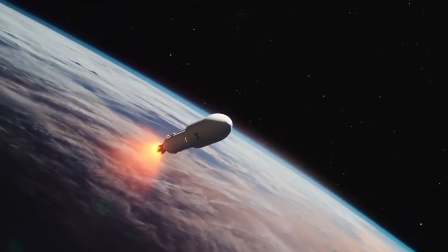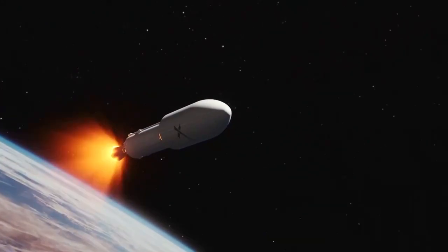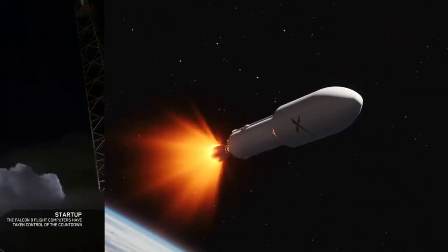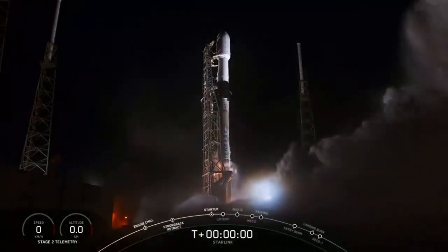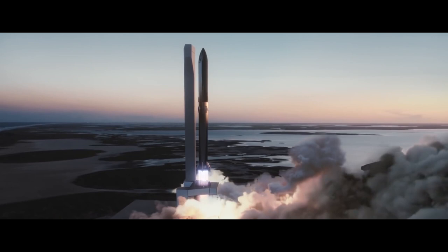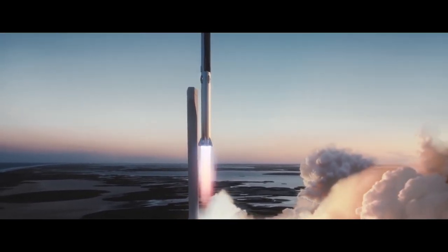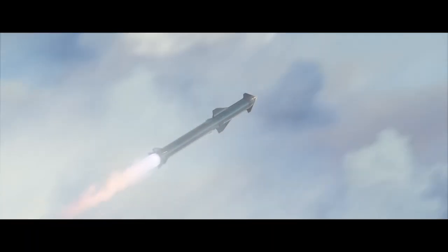This week, SpaceX is going max hardcore on all of its business segments. On Wednesday, the company unveiled new details for its rideshare program. There's exciting news of a possible future Starlink IPO. And in Boca Chica, the pace is accelerating on Starship SN1 development as SpaceX improves its manufacturing techniques, seeks to increase its workforce, and becomes increasingly more automated.